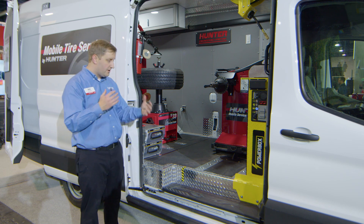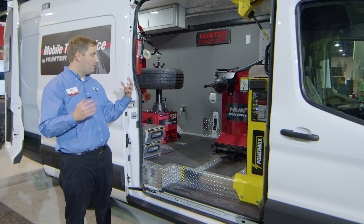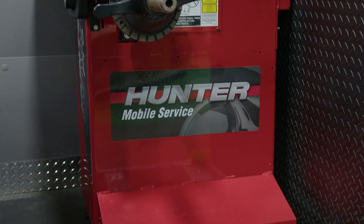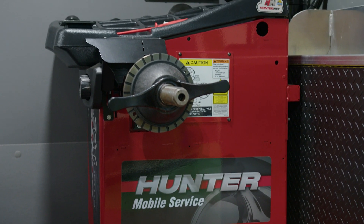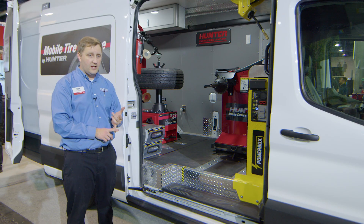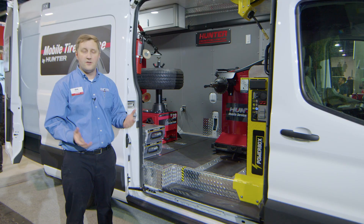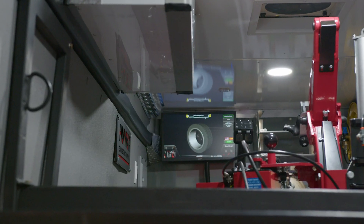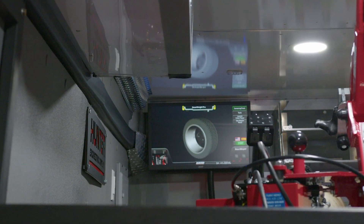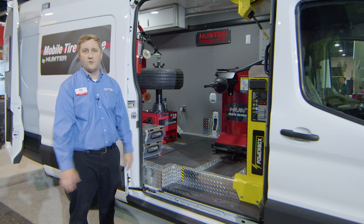Likewise, the Smart Weight Pro also has the same mentality — we pack a lot of big features into a small machine. Things like Smart Weight weight savings technology, laser-guided weight placement and laser dimensioning, and, of course, a large LCD screen with built-in training videos. So if a technician is out on-site and runs into a situation they're not familiar with, we have onboard training videos queued up for some just-in-time training.